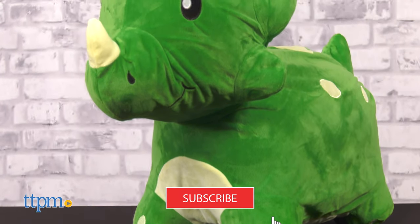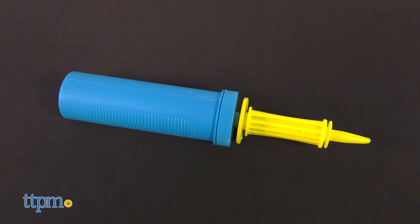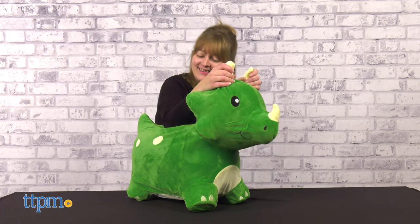Let's get ready to ride right after you click subscribe. It's easy to inflate this toy with the included pump, and then kids ages 18 months and up can ride and bounce around.